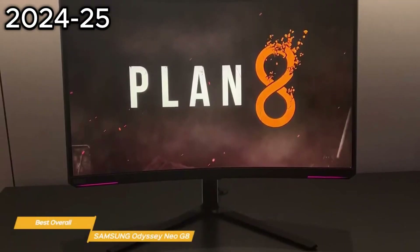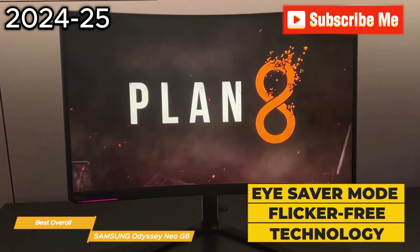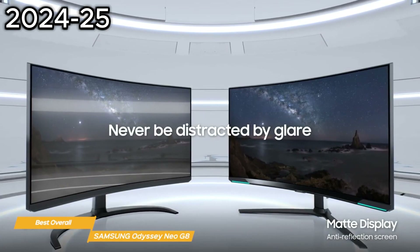And don't worry about eye strain. The Odyssey Neo G8 has an eye saver mode that actively reduces blue light emissions, plus it uses flicker-free technology which helps reduce eye fatigue during extended use. The matte screen absorbs artificial and natural light, so you can stay focused on the task at hand.